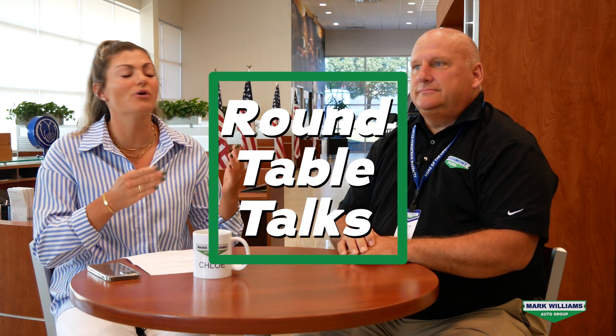Hey guys, Chloe here, back with another episode of Roundtable Talk. Today I have our new pre-owned vehicle sales manager, Jeff Miller, with us here today.